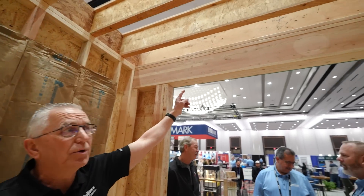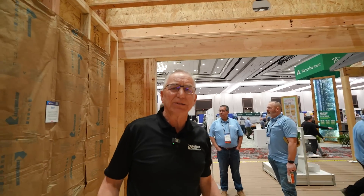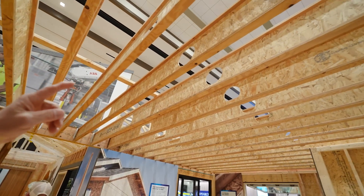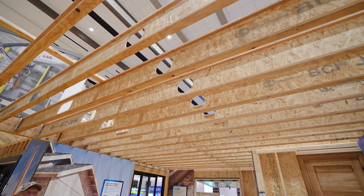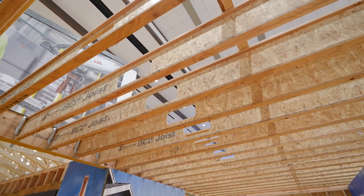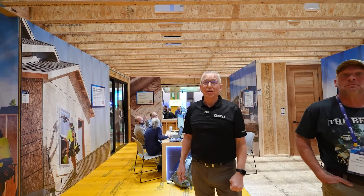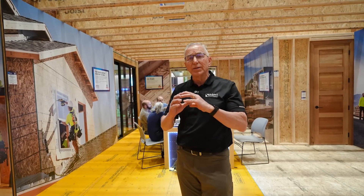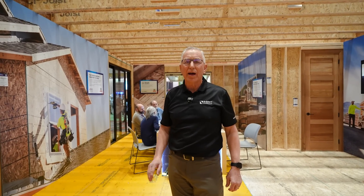Over the garage they used a glulam beam as the header — just showing another technique. On top, they have Boise Cascade I-joists with pre-cut runs for duct work — not just knockouts, but fully pre-cut duct chases, perfectly lined up. This is especially useful for systems like Rheia duct where you're running home runs every time. It's all pre-designed and engineered right into the house.